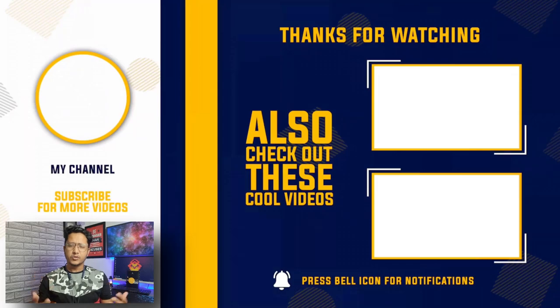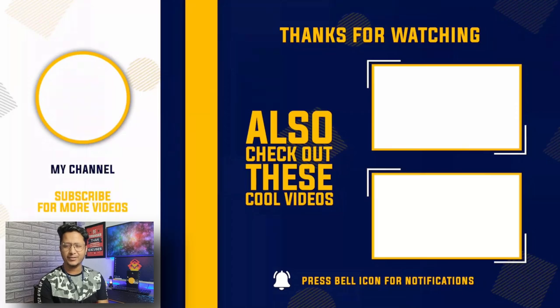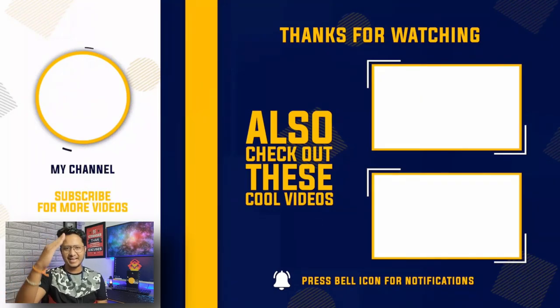For more information, I have put a link in the description — you can check it out there. If you like this video, subscribe for the latest videos. I hope to see you in my next video. Bye bye!